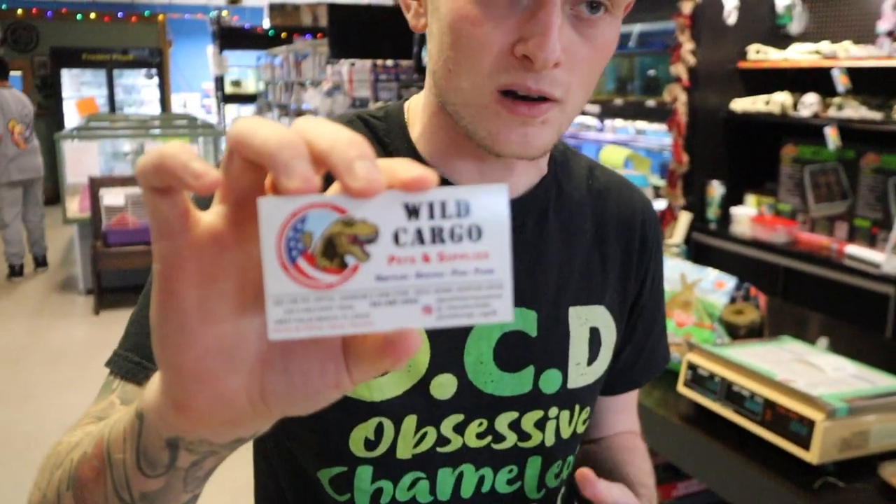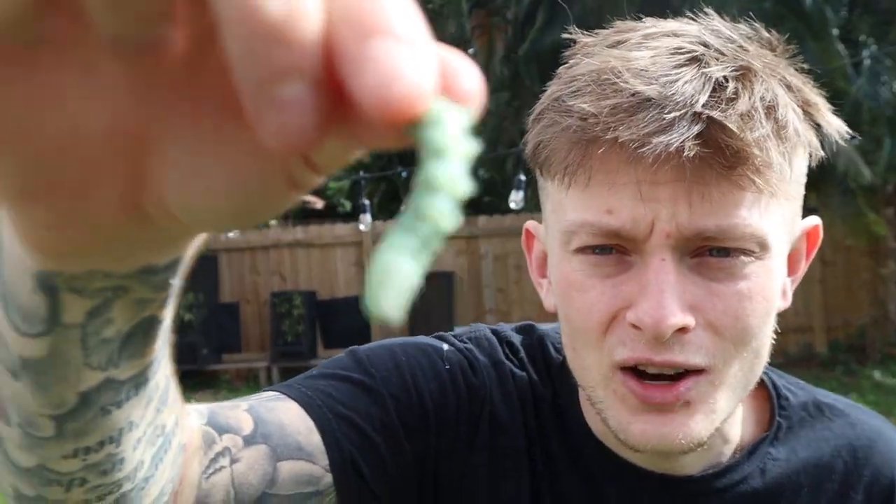If you're really wanting to see what's inside that box, make sure you stick around. Before I head out, go check out Wild Cargo Pets and Supplies — such a phenomenal store. Crazy fish, crazy reptiles — you guys already saw the size of that snake in there. Where else are you going to find something like that? Come check them out in West Palm Beach, and I'll see you when we get home.